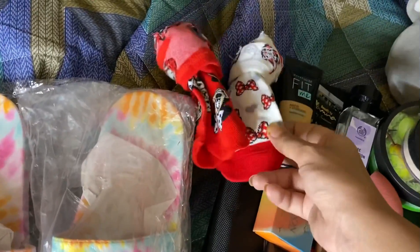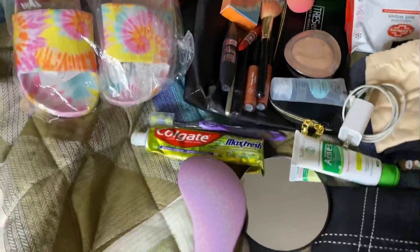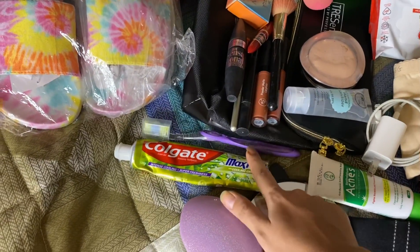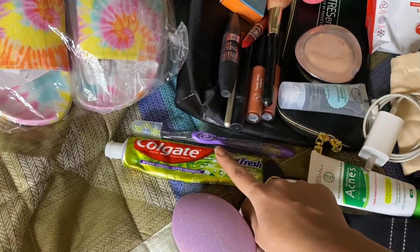I also have two socks, because body temperature can be an issue. I also have to keep my toiletries like toothbrush and toothpaste.